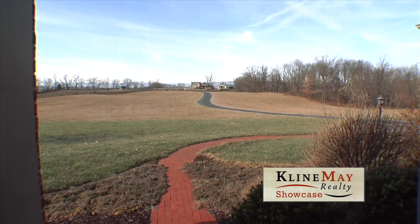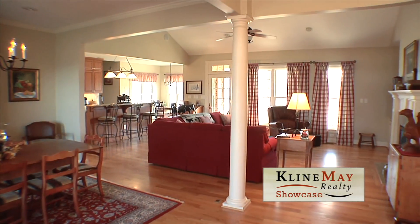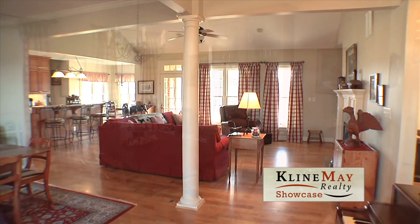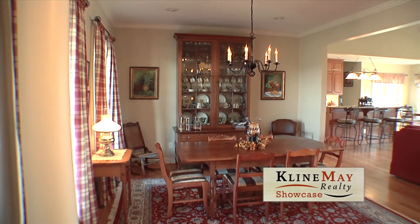Upon entering the home, you'll first set your eyes on the lovely red oak floors. The tastefully open floor plan offers grace, style, and comfort all in one. The dining room is off to the left of the foyer, which is open yet distinctively divided by lovely columns.